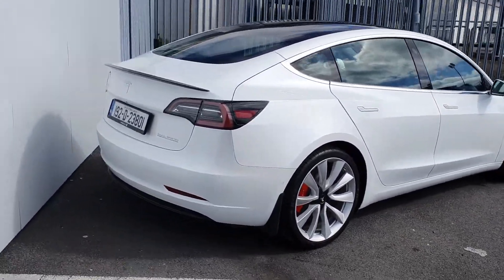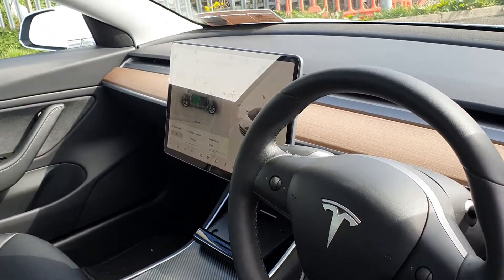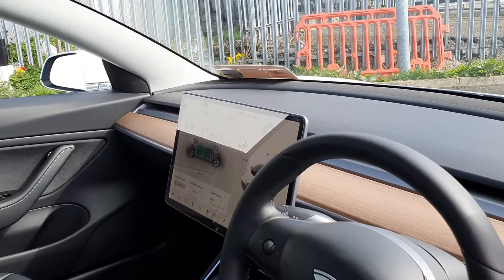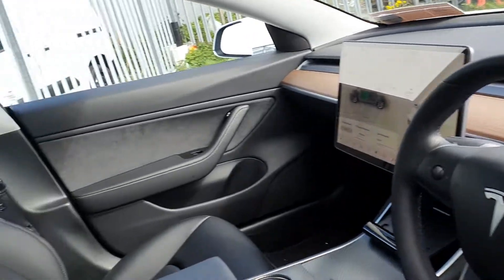The interior is finished in full black leather. You have a center armrest, multi-function steering wheel with cruise control, and a large screen display for all of your settings including radio, sat-nav, reversing sensors, and different controls in the car.